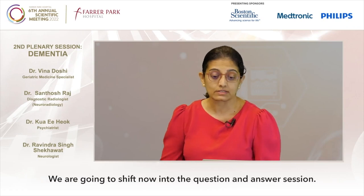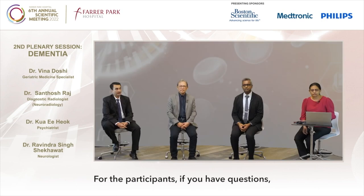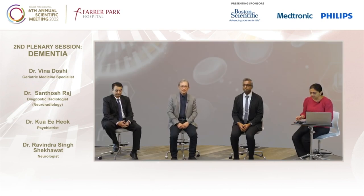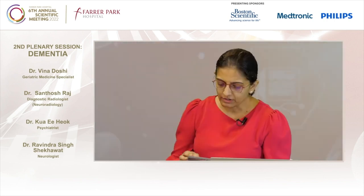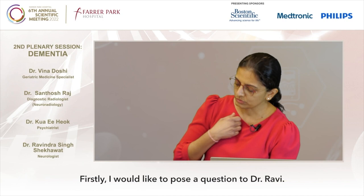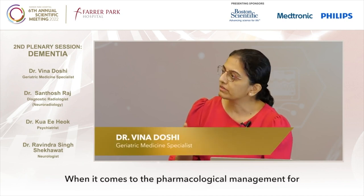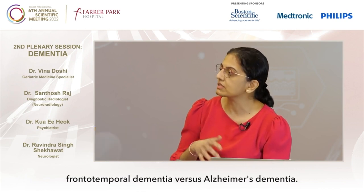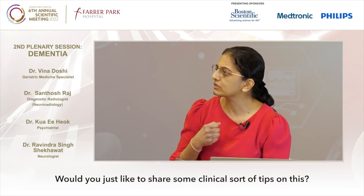We're going to shift now into the question and answer session. For the participants, if you have questions, please continue to type them into the Q&A chat box. There are a few questions already in. Firstly, I would like to pose a question to Dr. Ravi: when it comes to the pharmacological management for frontotemporal dementia versus Alzheimer's dementia, would you like to share some clinical tips on this?